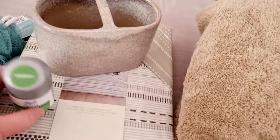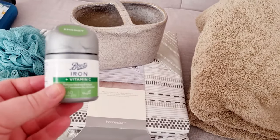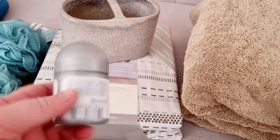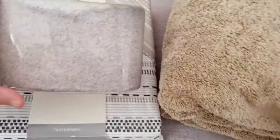I also got some iron tablets from Boots. I wanted the ones behind the counter that you can buy without a prescription, but they were out, so I got these for now. I'll have to go to a chemist over the next few days to get the ones I actually wanted. Then I went into Matalan and I saw this.